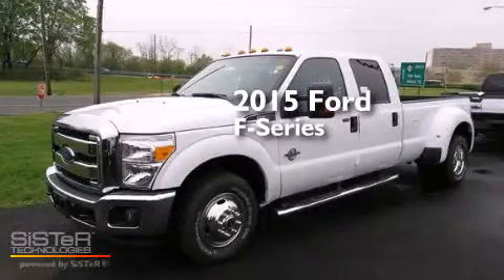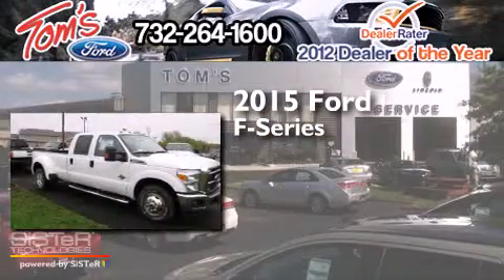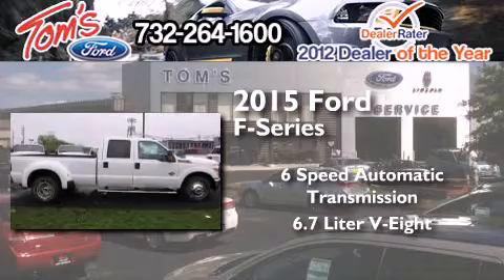This is a brand-new 2015 Ford F-Series. This truck has a 6-speed automatic transmission and a 6.7-liter V8.